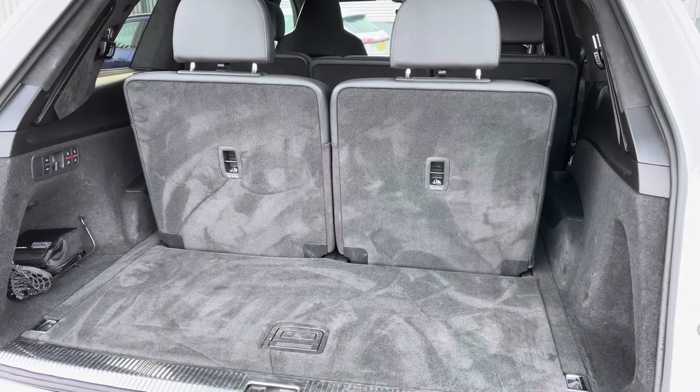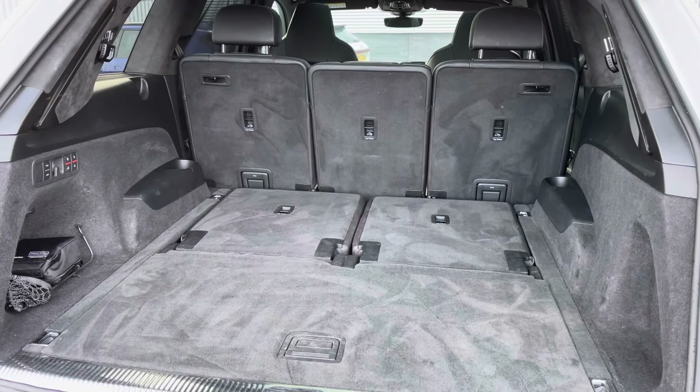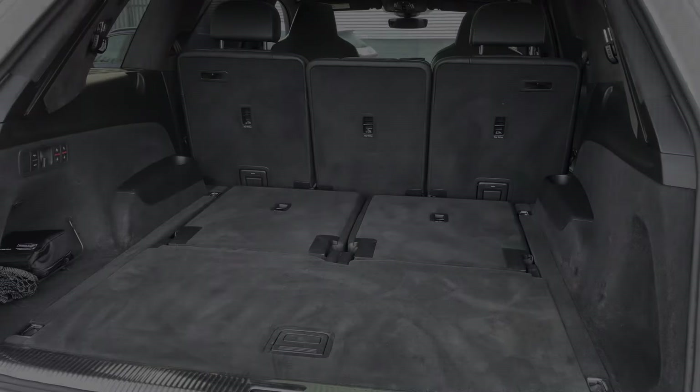This is a seven-seater and when all seven seats are up you've still got a generous smart boot space. When automatically lowered, you can see the huge amount of boot space — very practical.